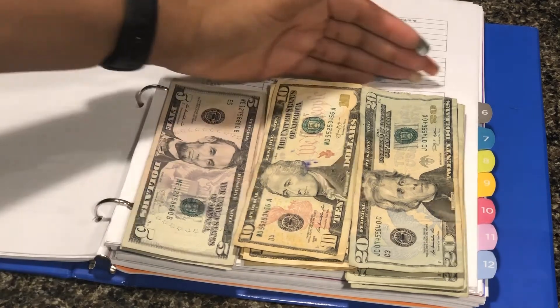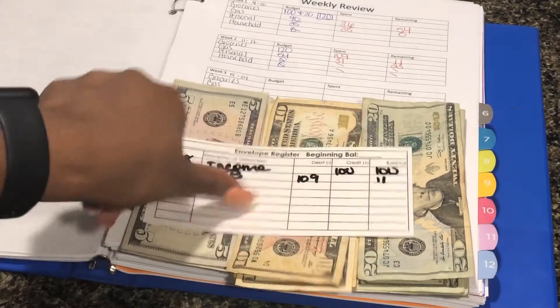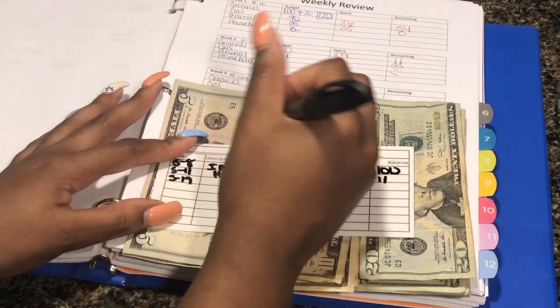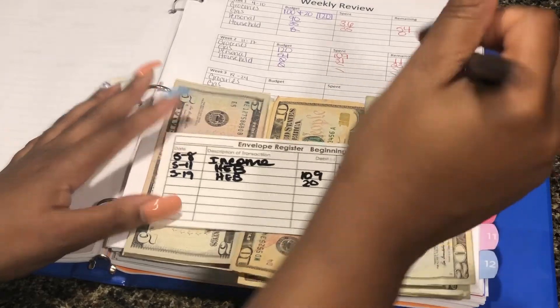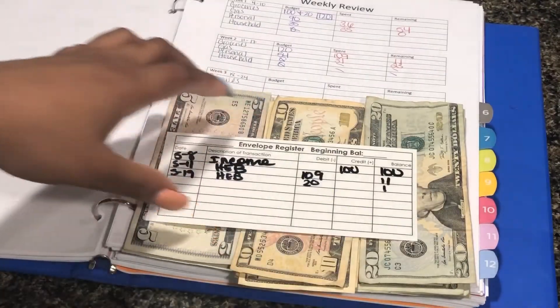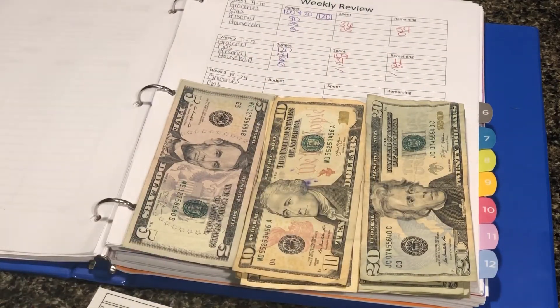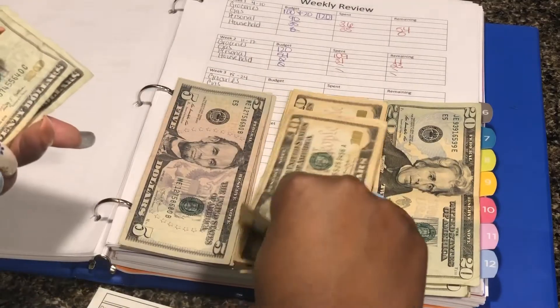So for groceries I used some money — I need to write it on here. I used some money on the 19th and it was at AGB. I debited 20, which leaves me with one dollar in here, and you'll see that I just have a dollar here. For today, which is 5/23, we're actually going to put 70 dollars in there.